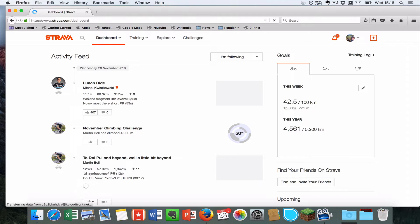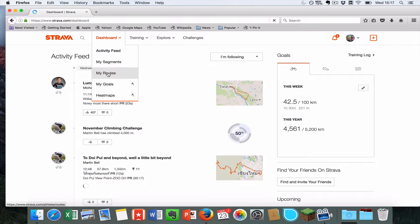When you open up Strava you should come to this page initially. What you need to do is open the dashboard menu and then go to My Routes.